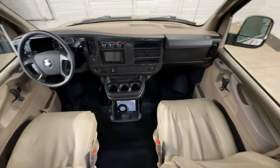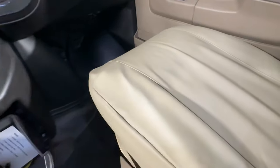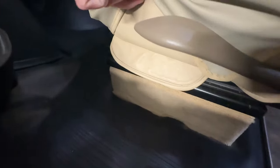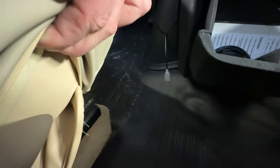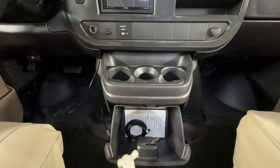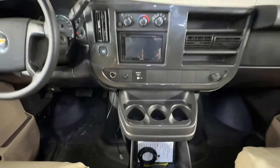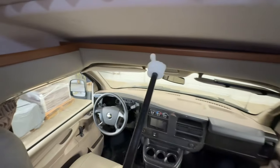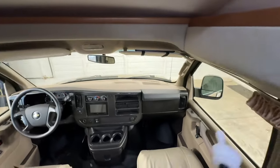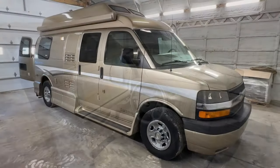Up here in the cab area we have power windows, power locks, power mirrors, tilt, cruise, CD player with Bluetooth connectivity, and Sirius XM ready. These are seat covers — the actual leather material is more of a creamy tan color underneath. There's a glove box for storage, vinyl flooring up front for easy cleaning, and no signs of smoking — I'm going to call this one a non-smoker. Storage rail up top to tuck your sunglasses while driving, plus a privacy curtain you can pull all the way around the front while parked.